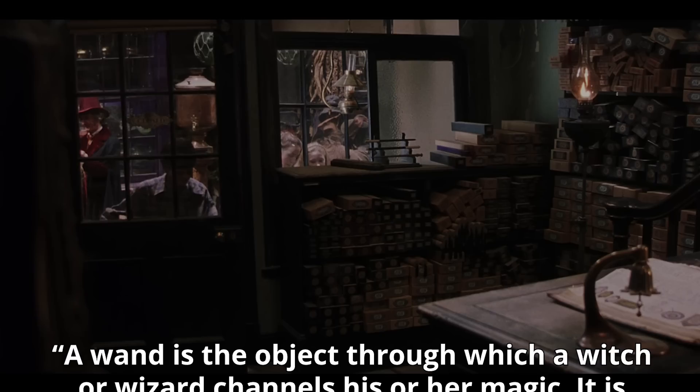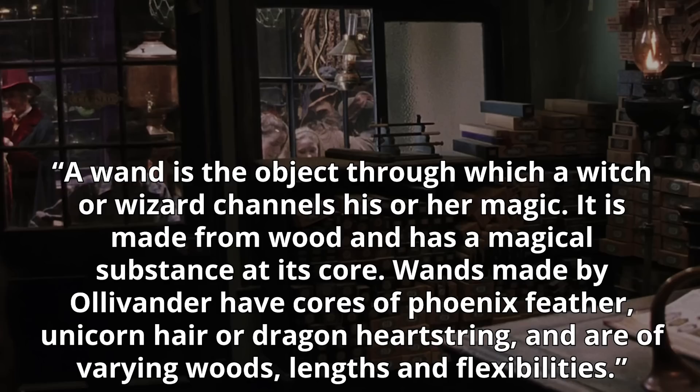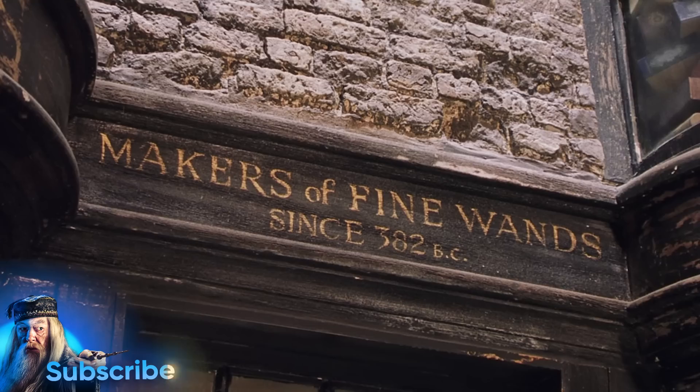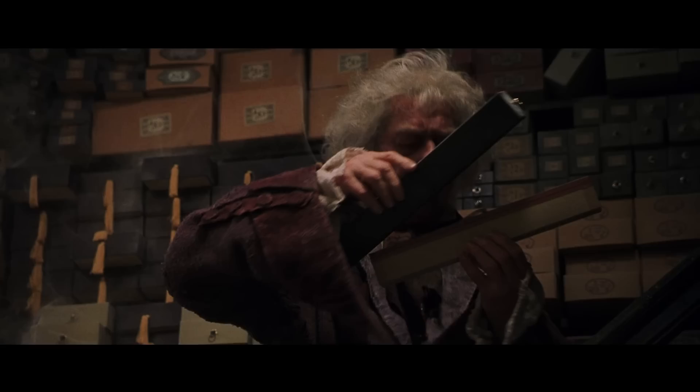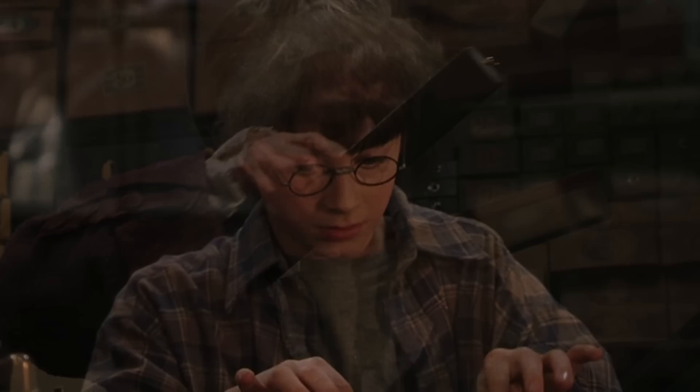Harry first picks up his wand in Ollivander's wand shop near the beginning of the Philosopher's Stone while accumulating supplies for Hogwarts. A wand is the object through which a witch or wizard channels their magic — made from wood with a magical substance at its core. Wands made by Ollivander have cores of phoenix feather, unicorn hair, or dragon heartstring, and are of varying woods, lengths, and flexibilities. The main parameters that differentiate each wand are length, wood type, and core type, and these criteria are part of the reason why each wand is so unique.